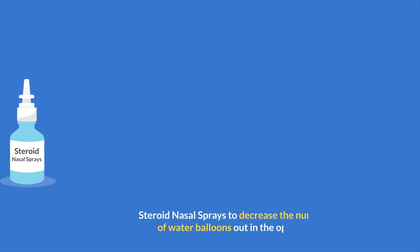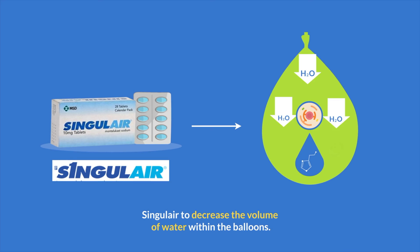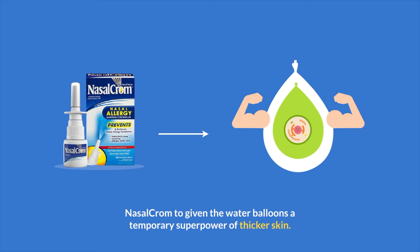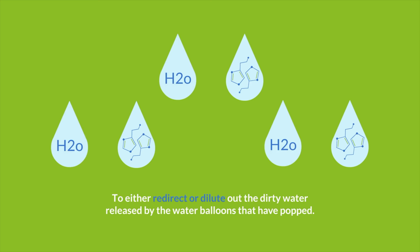Oral and nasal spray antihistamines to flood the air and ground with plugs. Steroid nasal sprays to decrease the number of water balloons out in the open. Singulair to decrease the volume of water within the balloons. Vitamin D to tell the immune system factories to decrease the overproduction of balloons. Nasal cromolyn to give the water balloons a temporary superpower of thicker skin. Saline flushes to try to clear the area of needles. And finally, damage control with Sudafed and Mucinex to either redirect or dilute out the dirty water released by the water balloons that have popped.